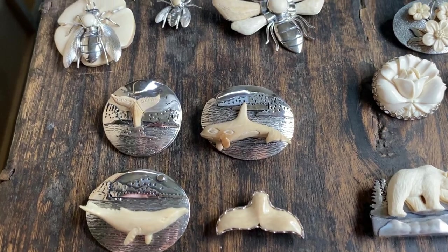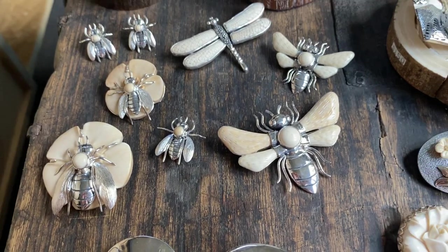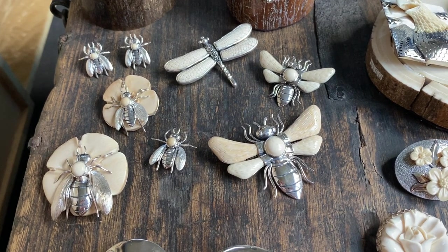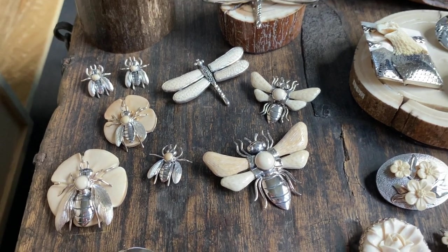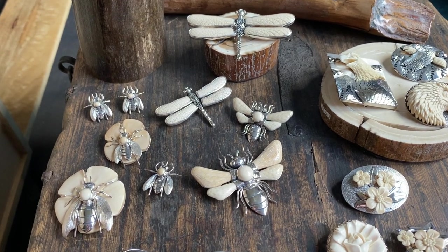Whale tails and whales. We have the bees on the forget-me-nots. Wasps and a couple of sizes of dragonflies as well. And these are substantial too.